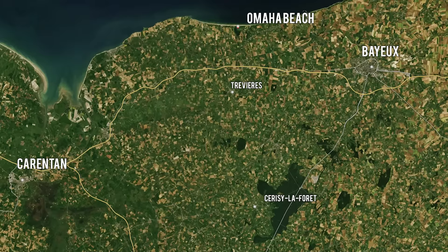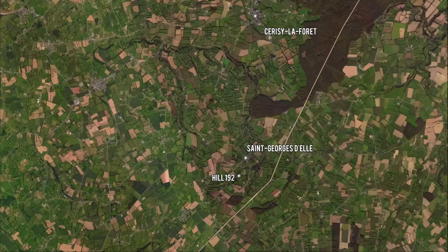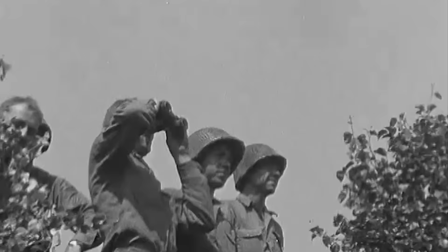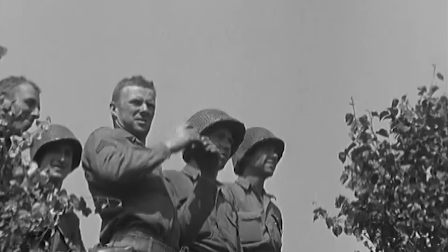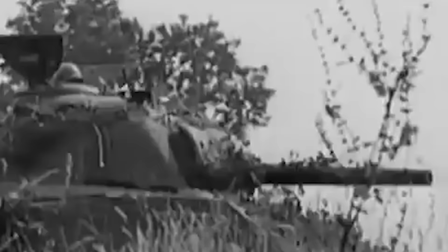Since landing on Omaha Beach on June 7, 1944, the division liberated Trevieres and Ceracy Lafourette on June 10. It then tried to push further south to capture Hill 192 on June 12. However, this proved to be a much harder task than they hoped. Hill 192 was a very strategic position because it was the highest point in the sector, offering whoever held it long-range observation for miles around.